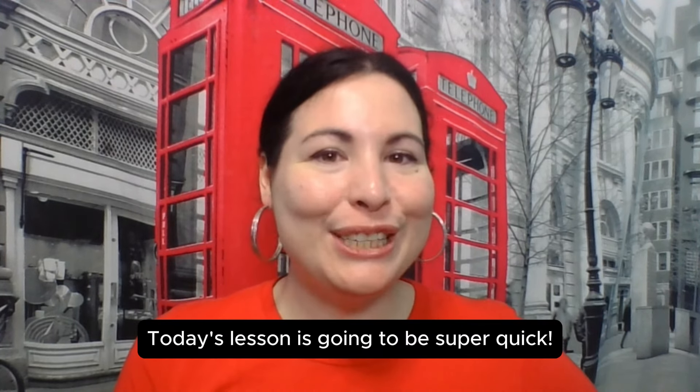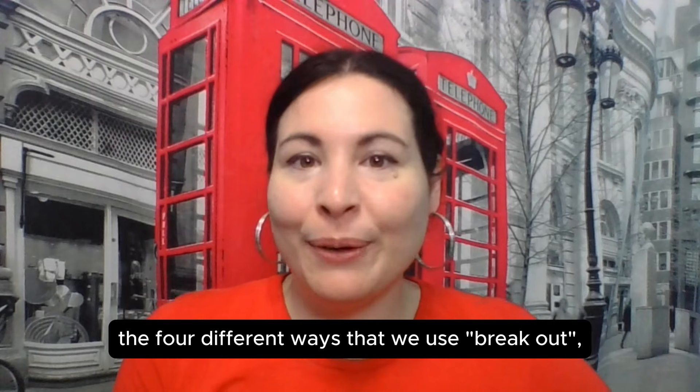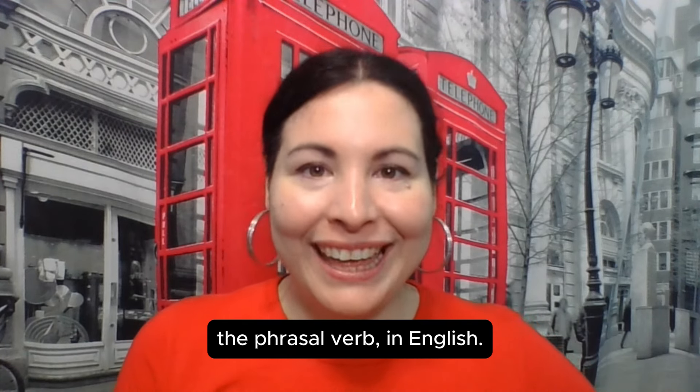Today's lesson is going to be super quick. I'm going to teach you the four different ways that we use BREAK OUT, the phrasal verb, in English.